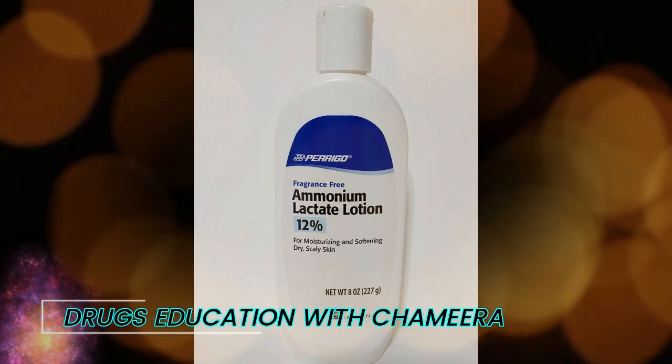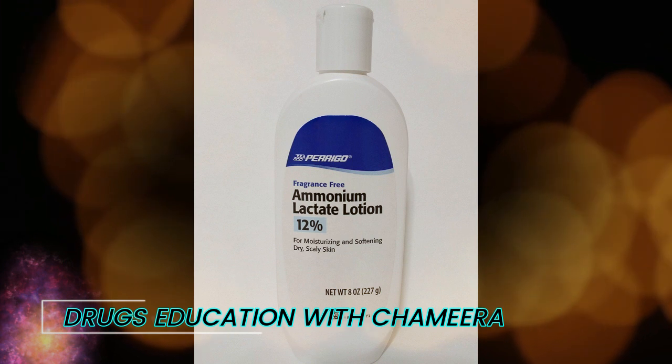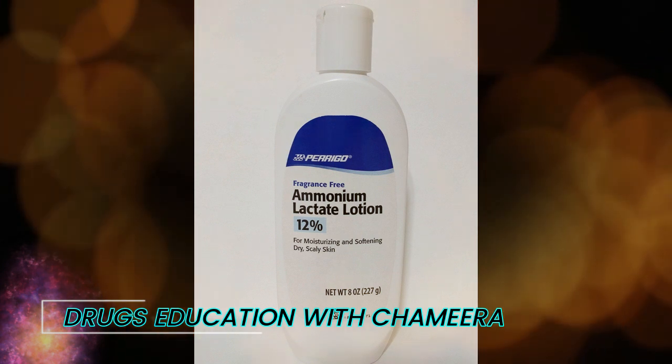In case of emergency or overdose, if someone swallows Ammonium Lactate, call your local poison control center.